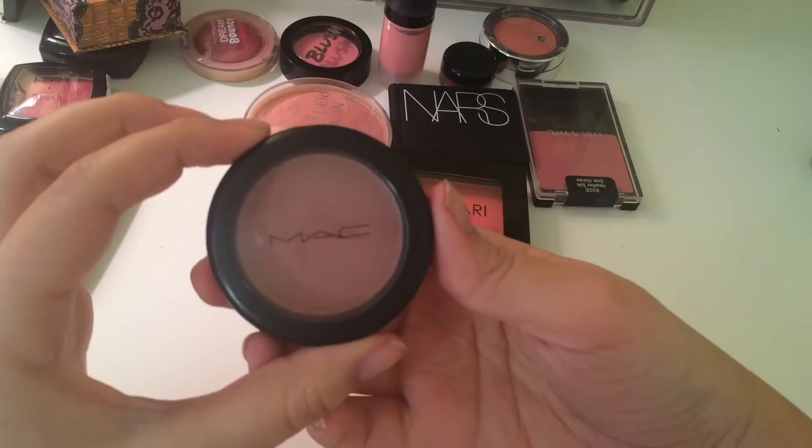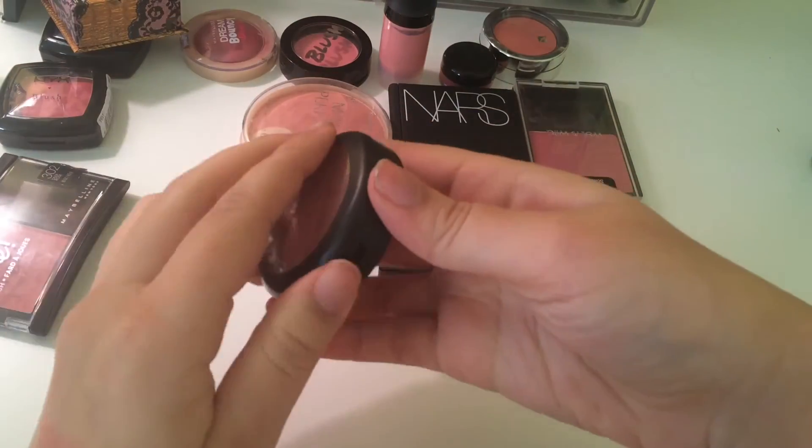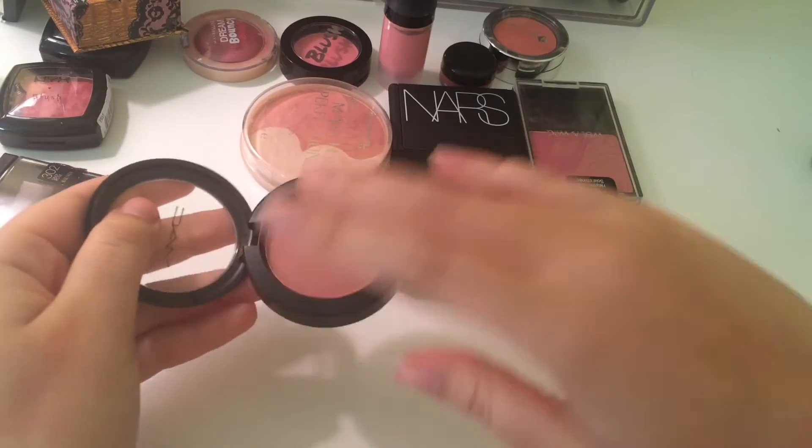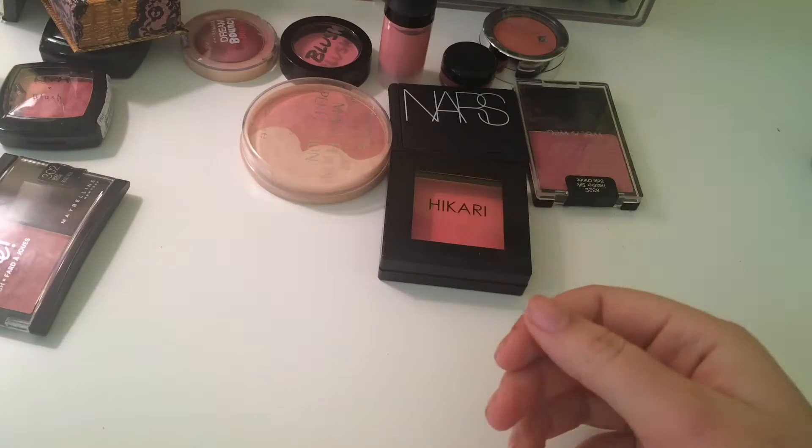Another MAC blush is MAC in Mocha. Not getting rid of this bad boy. It's super pretty. I loved it for fall. It's a little lighter. Keeping it.